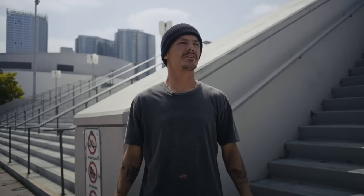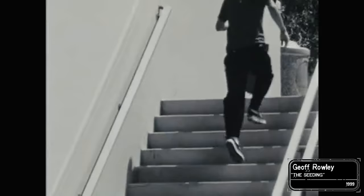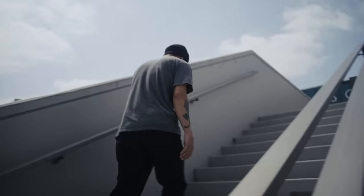You have to kind of look at it on the day to know whether you're going to do it, because you could easily come to a spot like this and go, I'll come back next weekend or in a week or two when I feel a little bit more confident. But I remember coming here going, I've got to do it right now, because I feel good. So I skated it the very first time I came to skate it.